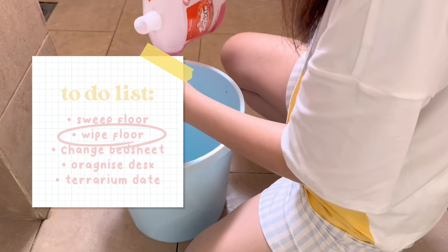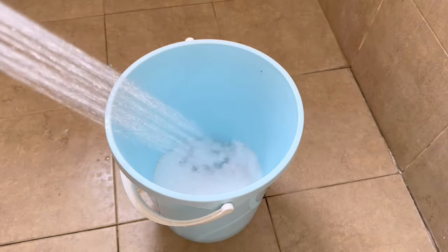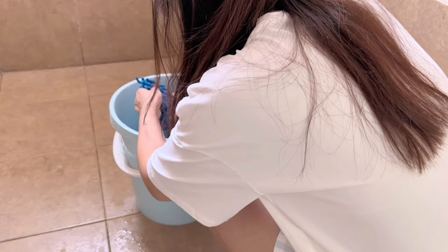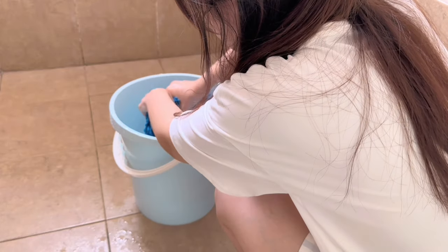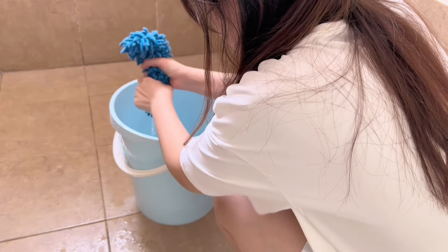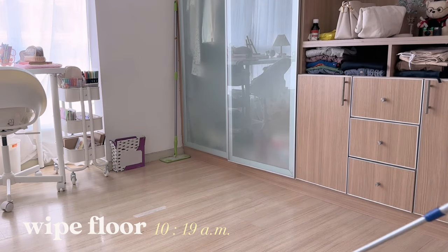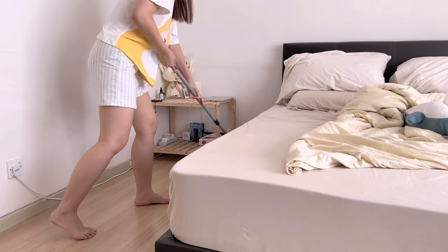After sweeping the floor, it's time to wipe the floor. But first, I'm making this soapy water for the mop. And that's me mopping every little corner of the room to make sure that the floor is sparkly clean.